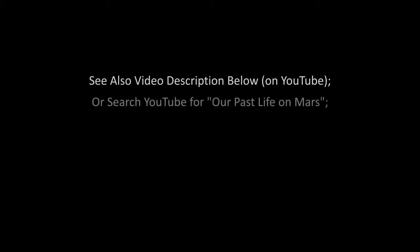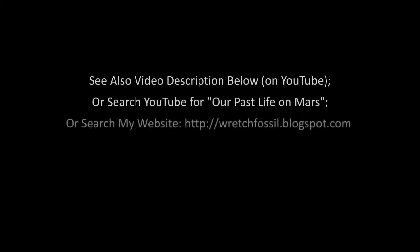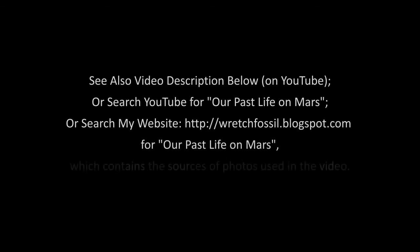See also the video description below on YouTube, or search YouTube for 'our past life on Mars', or search my website www.wretchfossil.blogspot.com for 'our past life on Mars', which contains the sources of the photos used in the video.